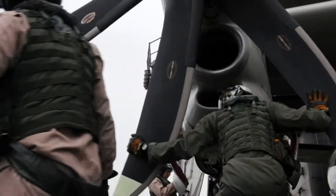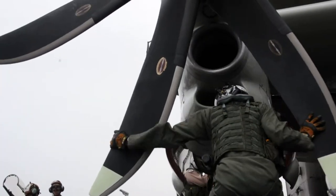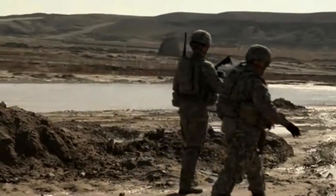E-2C Hawkeye crews provide support to more than just pilots in the sky. They also support the troops on the ground to finish the mission, bringing all the different people together and providing command and control to whoever needs it — in particular, supporting fighters from the Vinson as they operate in country.